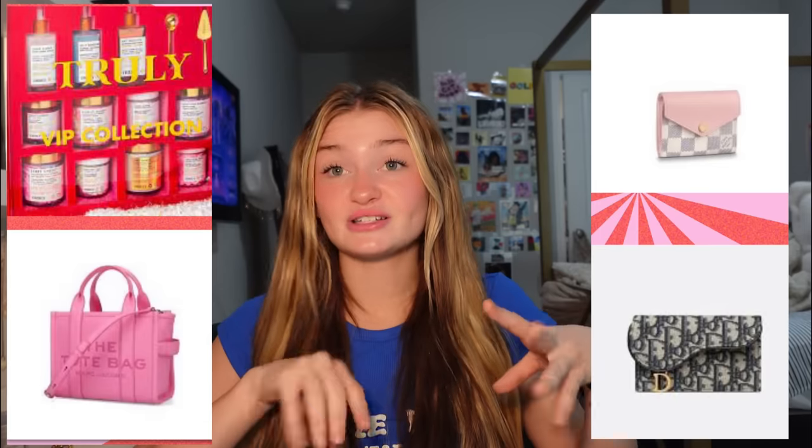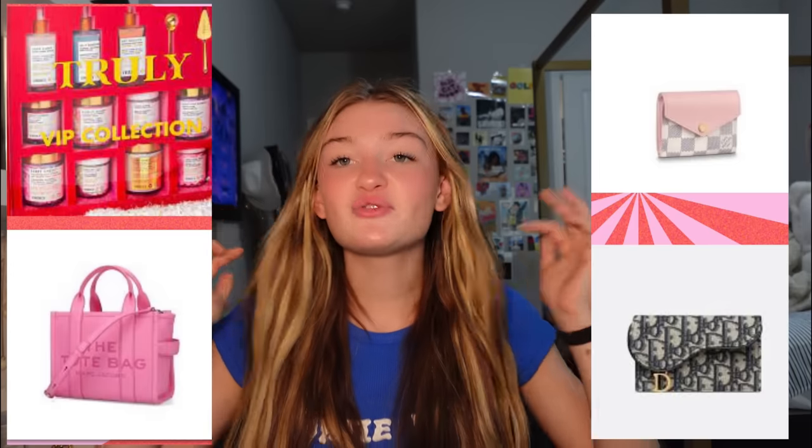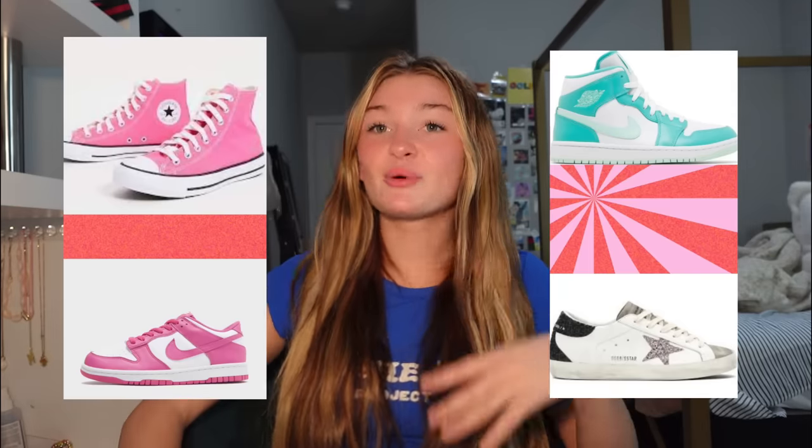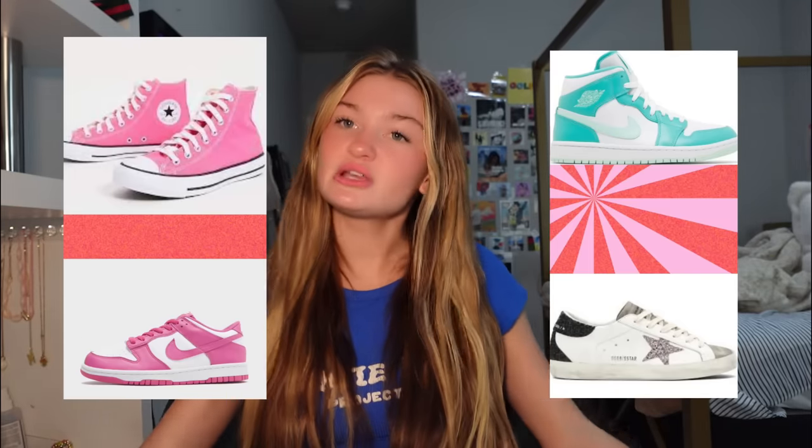Then we have some designer stuff — a Dior wallet, Louis Vuitton, Marc Jacobs. If you just want a teeny little designer thing, or if you've got money like that, a little designer bag. I know my mom would not be buying me a designer bag, so I'm gonna have to buy that myself.